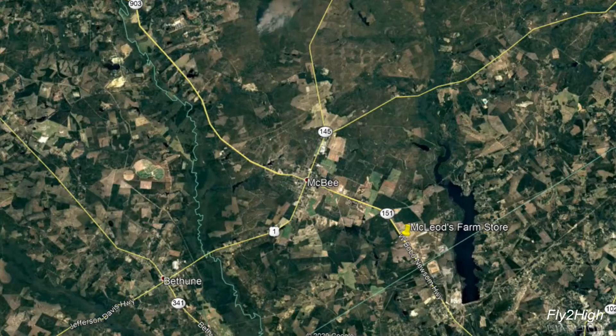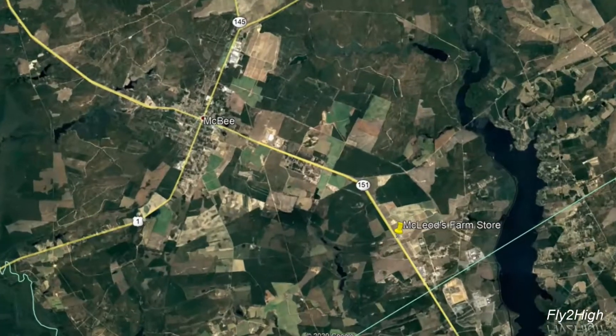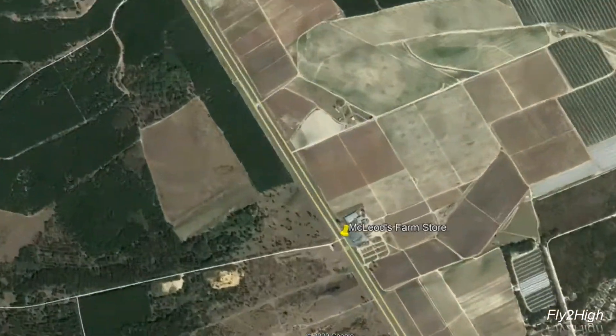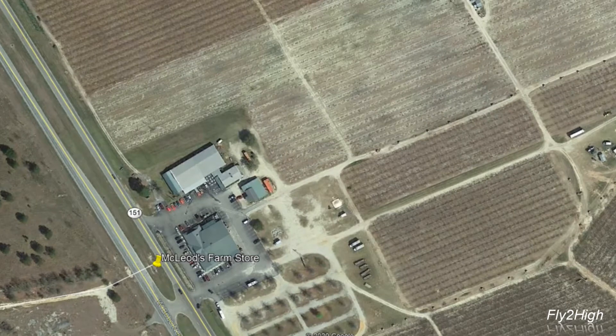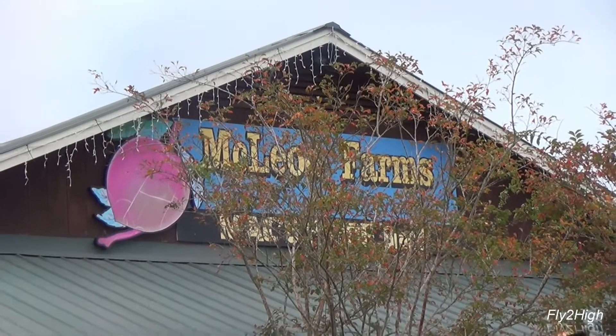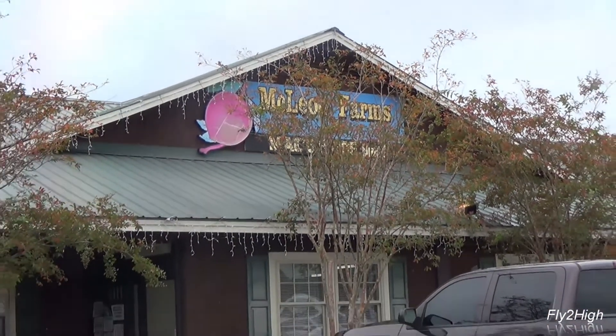McLeod's is less than five miles south of the town of McBee, South Carolina on State Route 151. It has become a sort of roadside attraction, an oasis really, along this well-traveled route between Charlotte and the beaches of South Carolina. McLeod's have been farming this land since the early 1900s and for many years sold peaches at a small roadside stand.